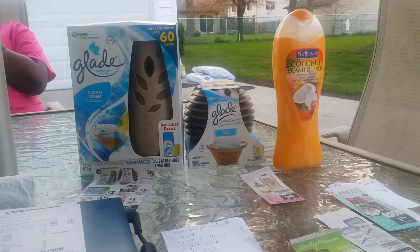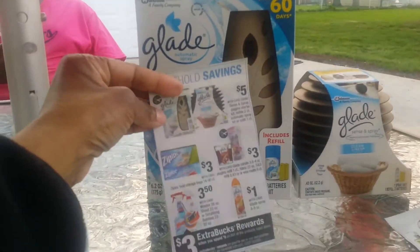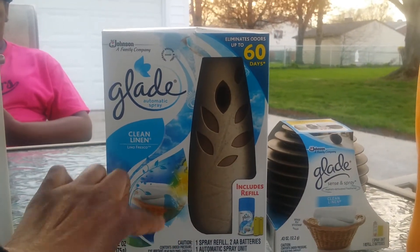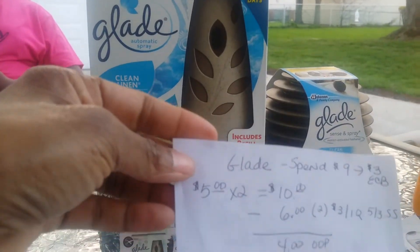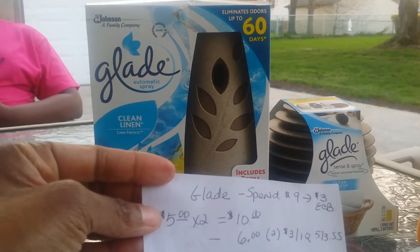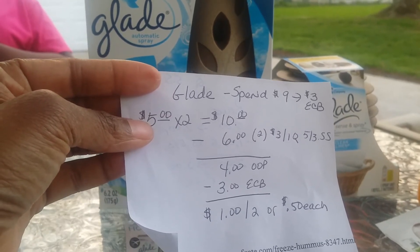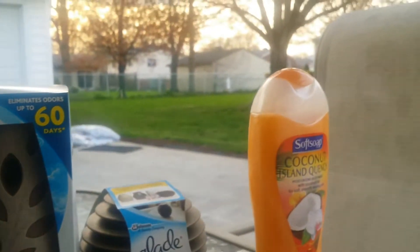In front of me you can see the Glade air fresheners. They had a deal today — here's the ad: if you spend $9 on any Glade products, you get $3 back in ECBs. I chose the automatic sprayer kits, which come with refills and batteries. They were on sale for $5 each, regularly $10.79. I got two for $10, used two $3-off coupons from today's SmartSource — that took $6 off — so I paid $4 out of pocket and got back $3 in ECBs, making it $1 for two, or 50 cents each.